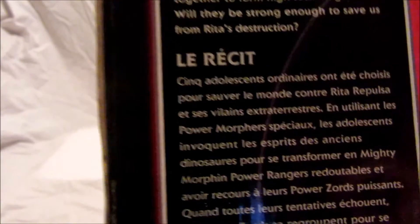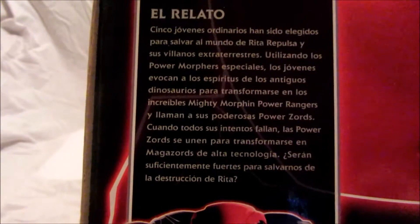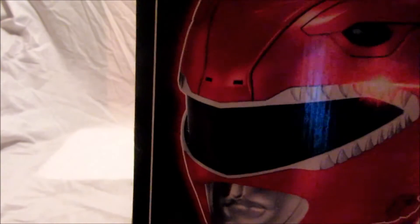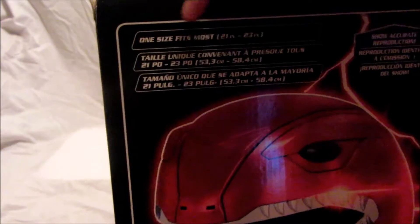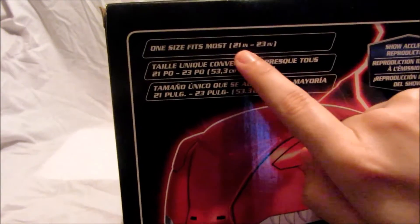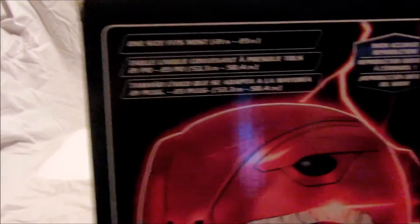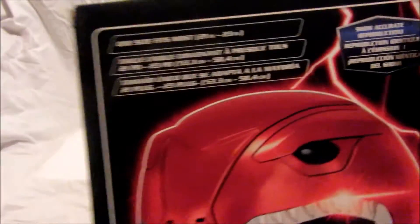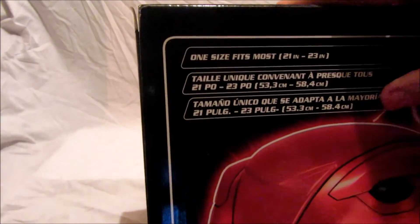And of course we have it in French — I can't read French to be honest — and there's Spanish as well, which is pretty cool. On the back it shows you this: one size fits most, 21 inch to 23 inch, show accurate reproduction right here, and of course it's also in French and Spanish as well.